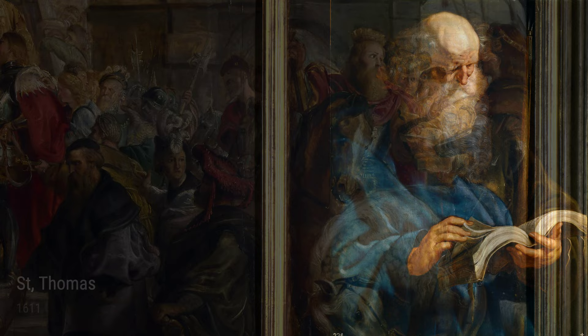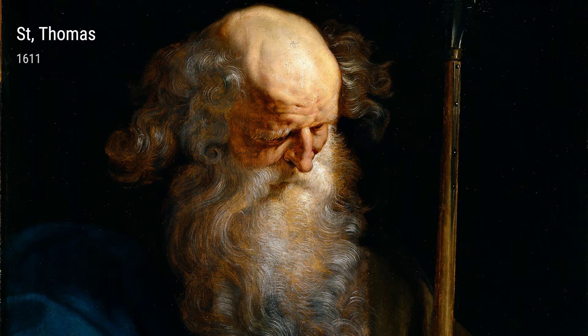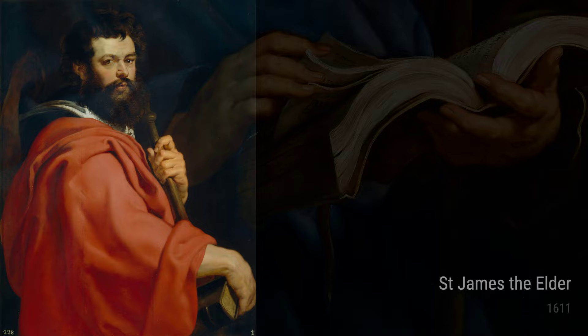Next, we have St. Thomas. This painting portrays the doubting Apostle Thomas, capturing his moment of revelation with incredible emotion and intensity. Rubens' use of color and texture adds depth and realism to the piece.